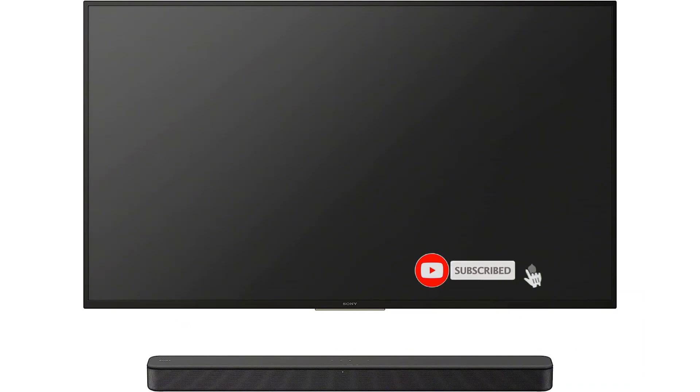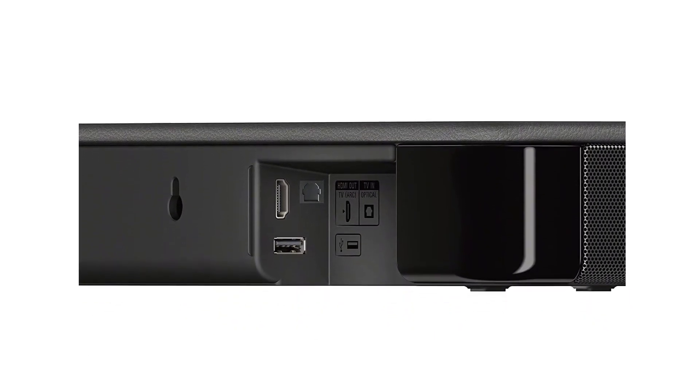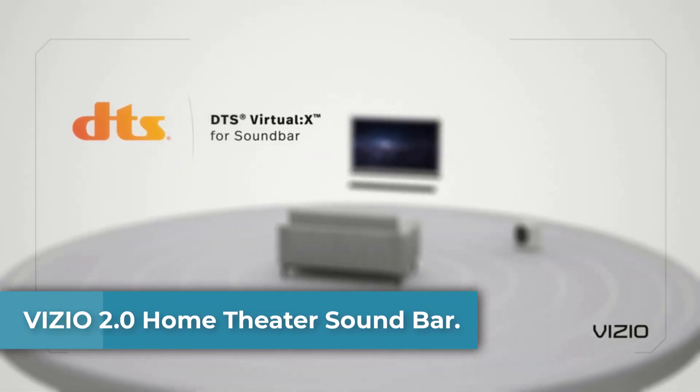Hear sound come from all around you with S-Force Pro Front Surround. In the box: remote commander, batteries, optical cable, AC cord, wall mount template, warranty card, quick setup guide, and instruction manual. The unit is wall mountable. Top 4: the VIZIO 2.0 Home Theater soundbar.